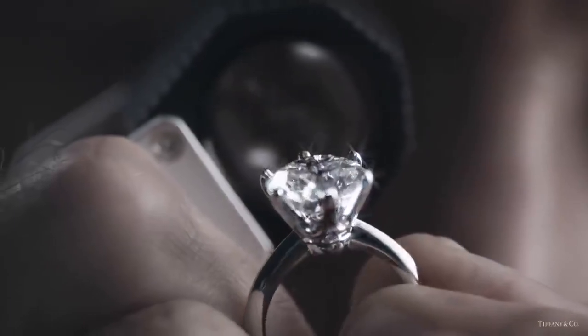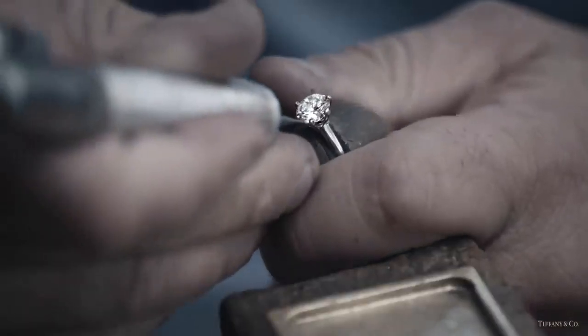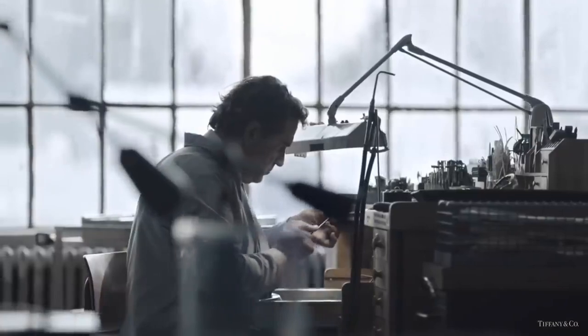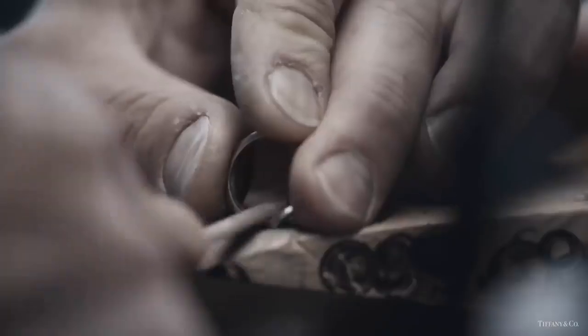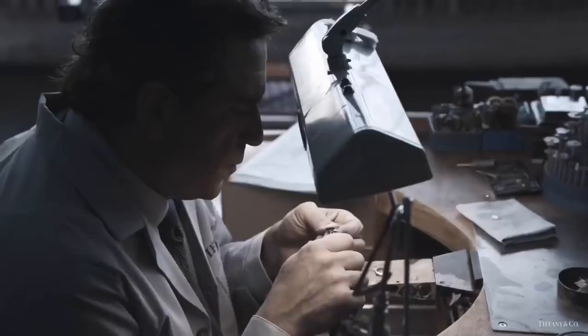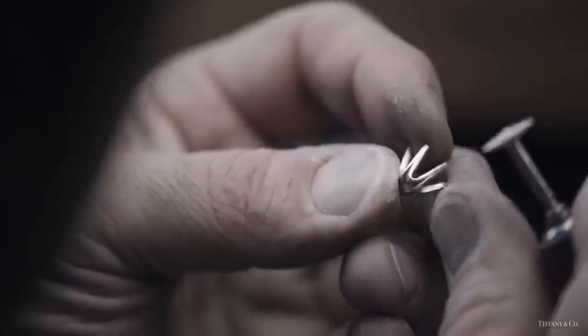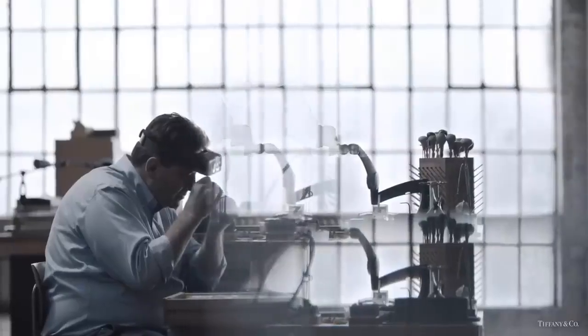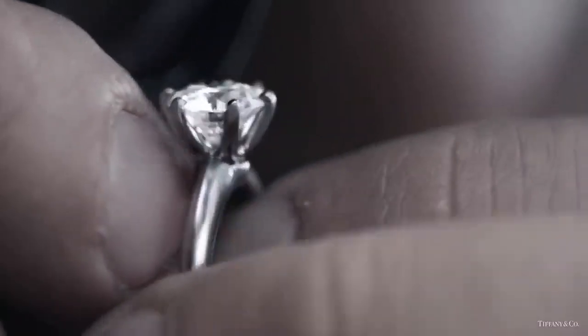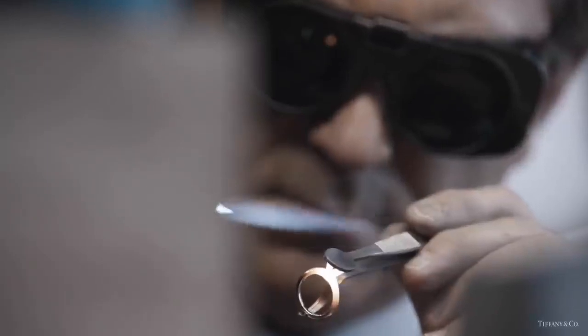A diamond that is worthy of the one ring, that makes others seem unimportant. A diamond that can take a full year from when it's discovered to when the ring is finished — crafted not by machines but by something far more precious: hands. These are the hands of the Tiffany makers.